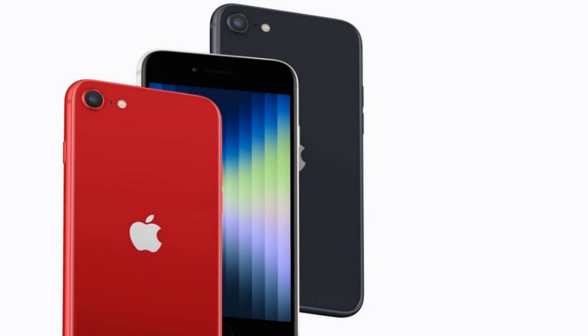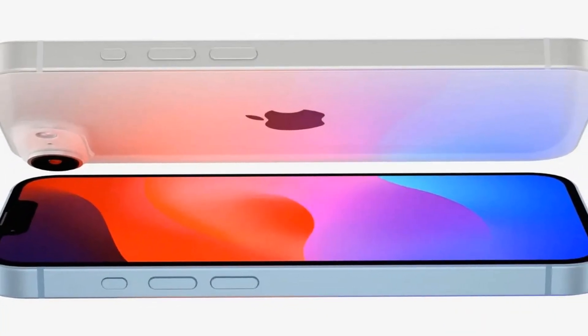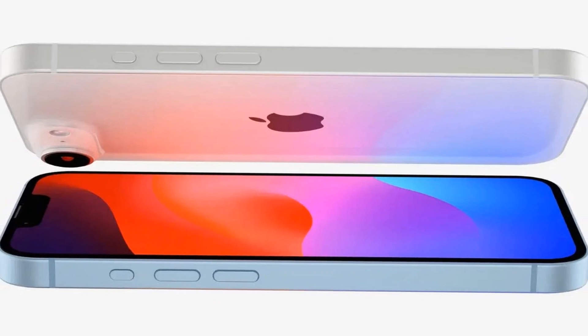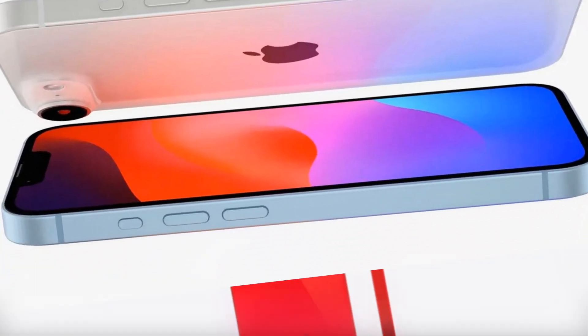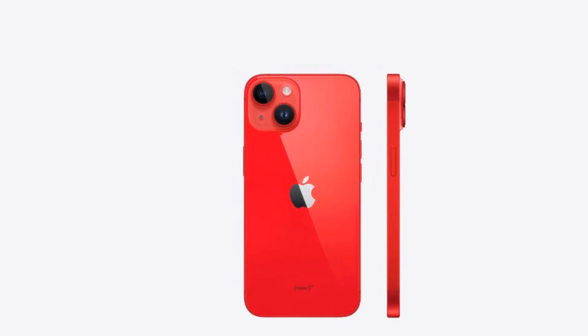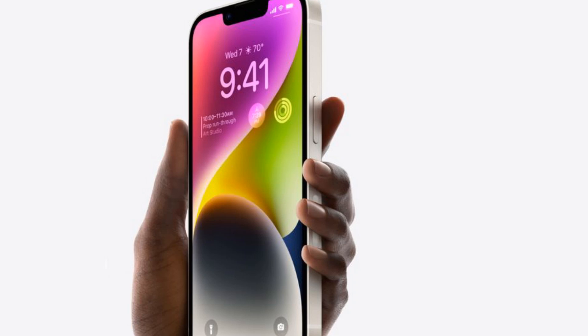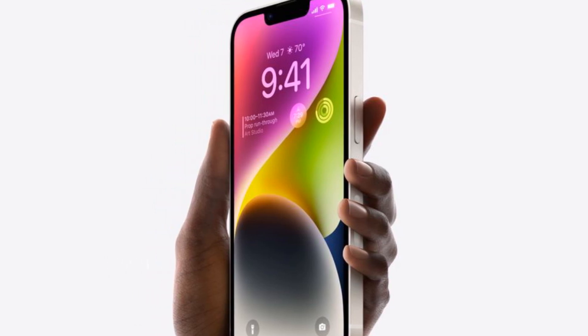Let's take a quick trip down memory lane before we jump into the juicy details of the latest iPhone SE iteration. It's hard to believe that it's been three years since the last upgrade to the iPhone SE. The last update brought us the A15 chipset and 5G capabilities, but the design remained unchanged, sticking with the iPhone 8 aesthetic.